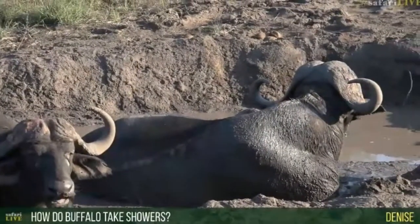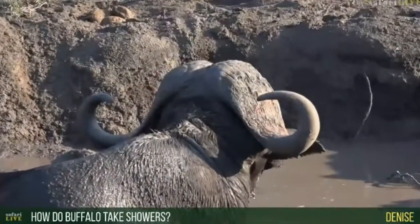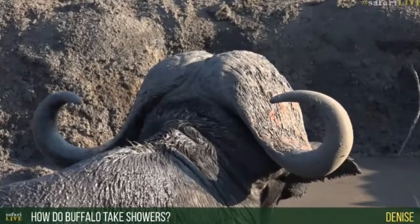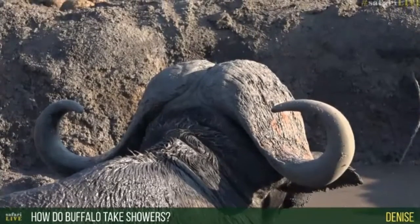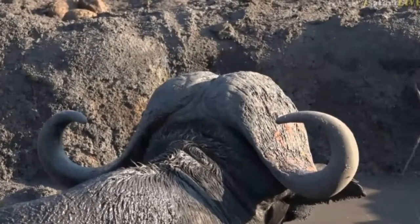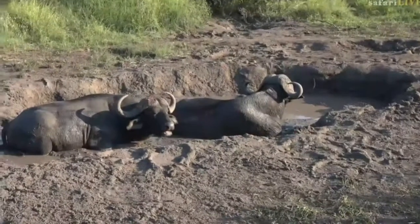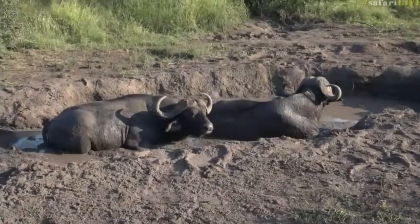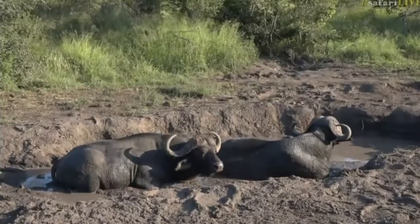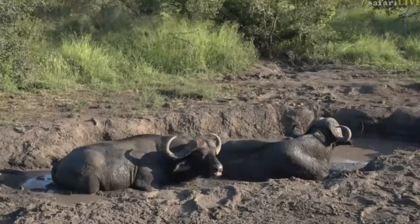Denise, you're asking how a buffalo takes a shower. Well, they are taking a shower right now, Denise — they're very naughty! They're not like us who have to go and clean ourselves after playing in mud. These guys are allowed to play in mud and nobody tells them to shower afterwards. They don't have a shower like we do — the only way they can shower is when it starts to rain. Otherwise they get to play around in mud and never have to wash themselves. When you're a big male buffalo, nobody can tell you what to do!